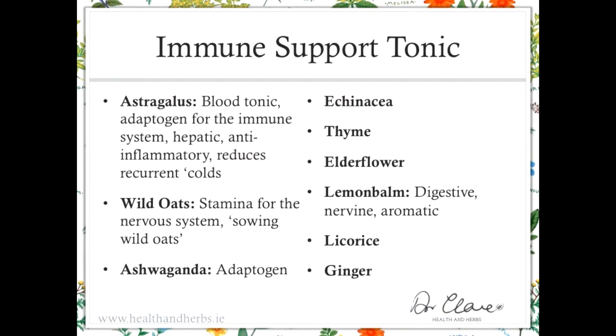Ashwagandha is a herb from the Ayurvedic tradition. It is an adaptogen that helps the body cope with stress via the adrenal glands and the cortisol response, which is the fight or flight response.